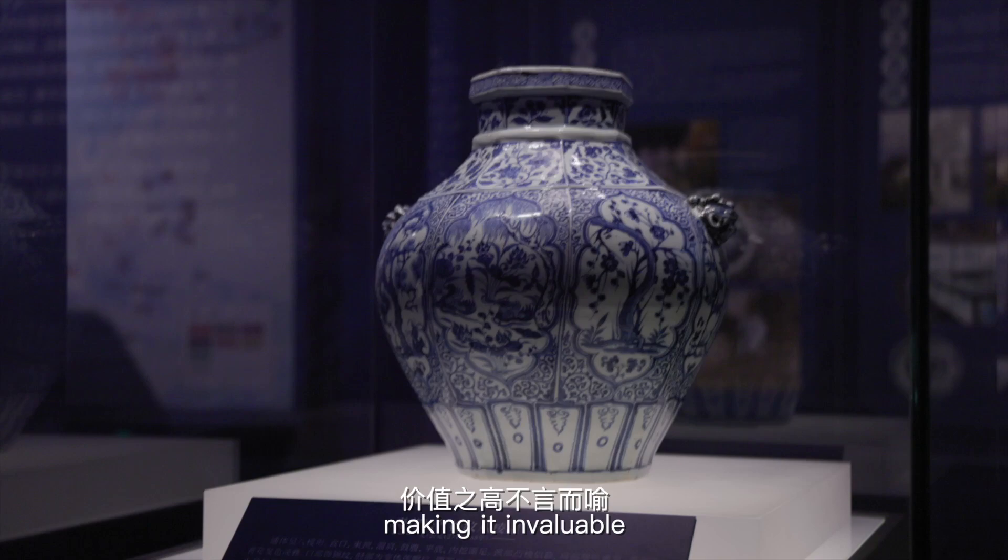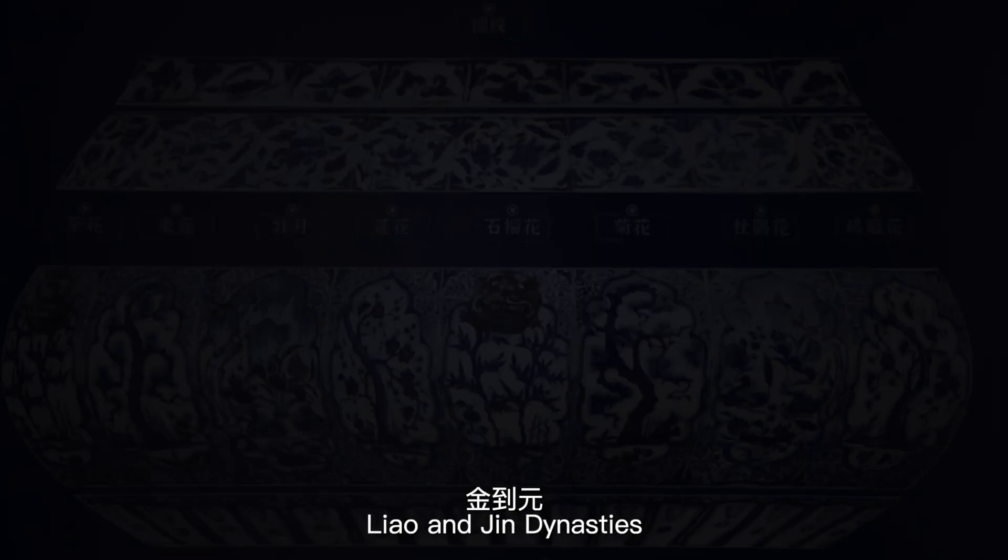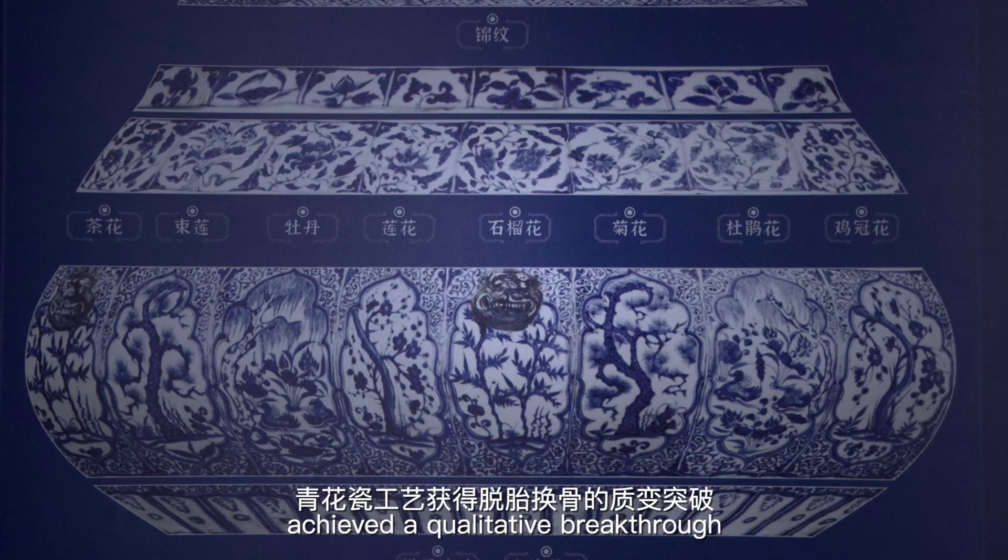Blue and white porcelain first appeared during the Tang dynasty, but its quality was quite poor. The technique was developed throughout the five dynasties as well as during the Song, Liao, and Jin dynasties. However, it wasn't until the Yuan dynasty that the production achieved a qualitative breakthrough.